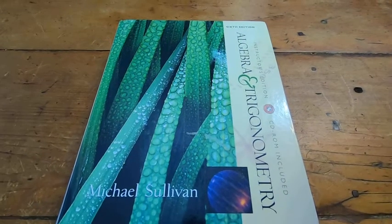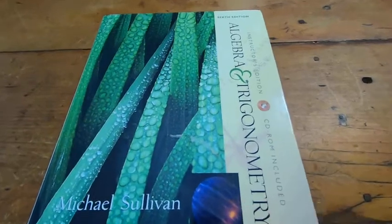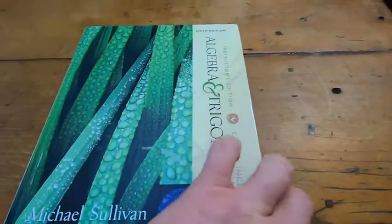This is a really good book on Algebra and Trig. This book is often used to teach pre-calculus for Trig. This is the book by Sullivan — this is an older edition, but I'm sure there's a newer edition now.